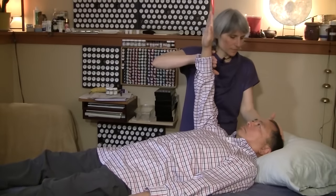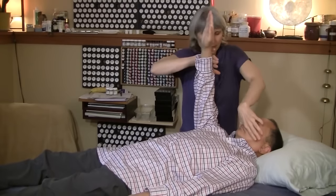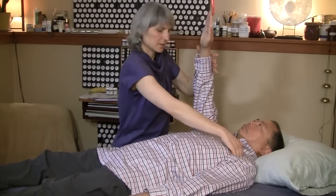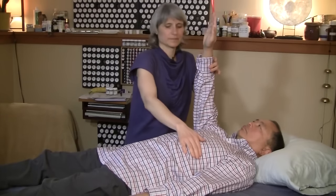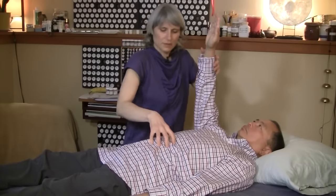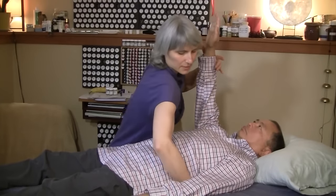Teeth, tonsils, thyroid, thymus, lungs, heart, spleen, stomach, liver, gallbladder, pancreas, intestines, small intestine, prostate, bladder, kidney, adrenal, kidney, adrenal.